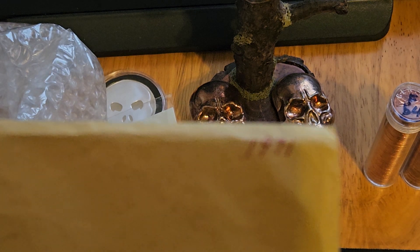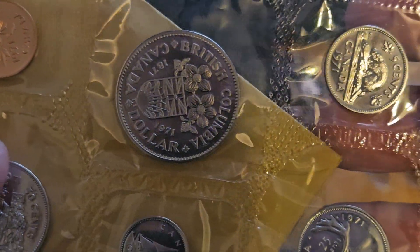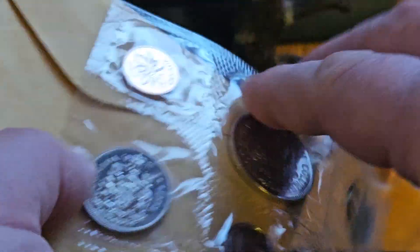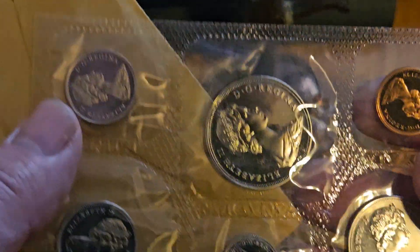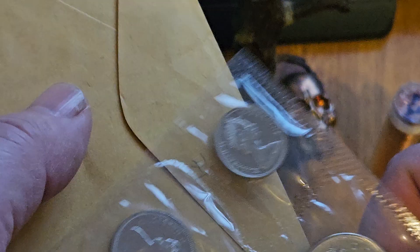And what do we got here? We've got a 1971 set — that's one of the sets I was missing. I'm just trying to get some of the sets that I'm missing. And that's a 1971 proof like set, so now I can tick off that year.